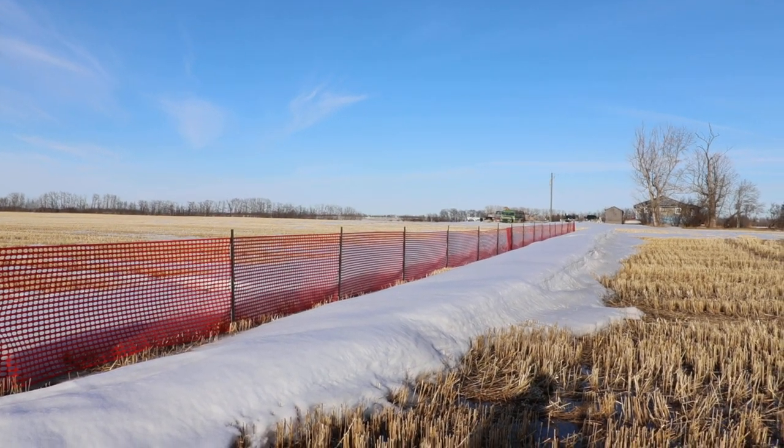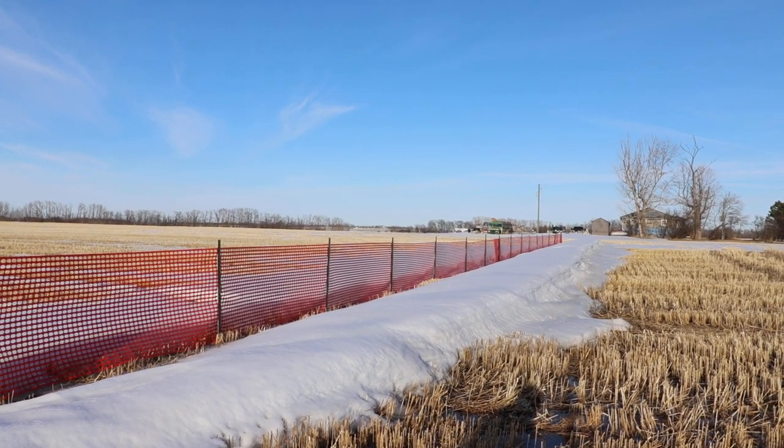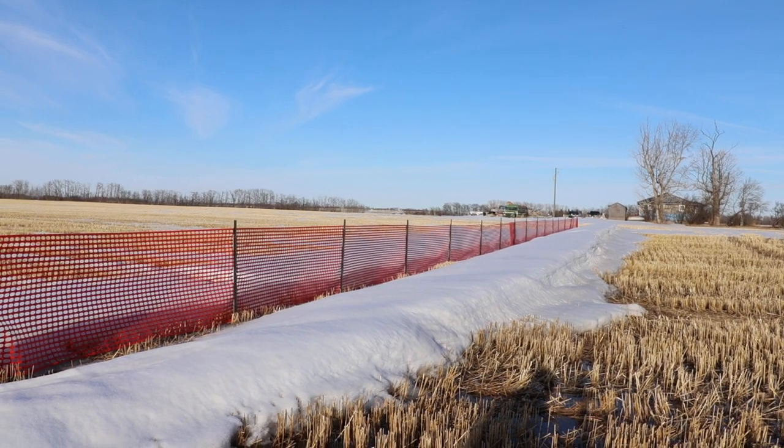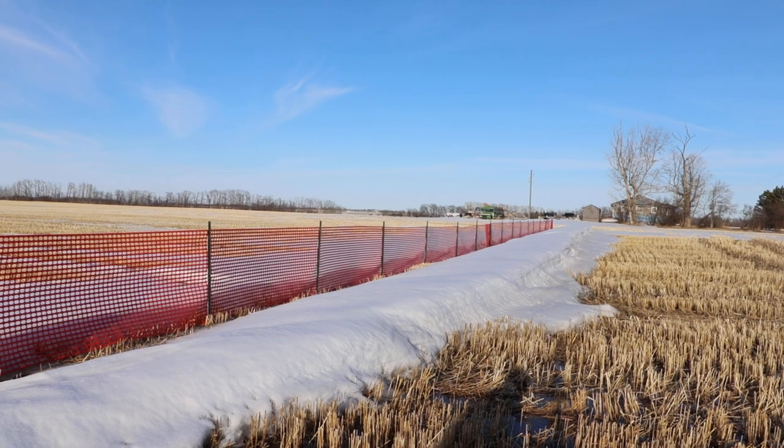So typically snow is only 10% water, so for every meter of snowpack you'd get about 10 centimeters of actual rain equivalent.